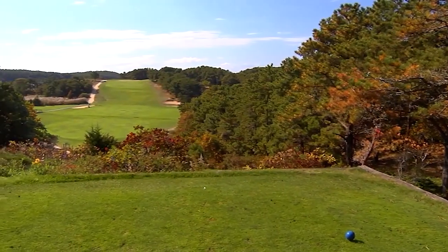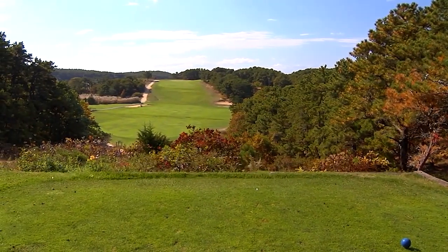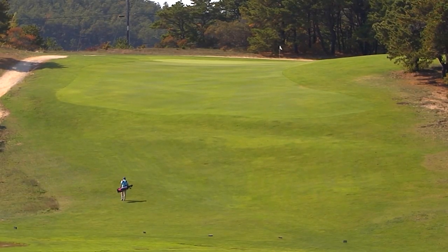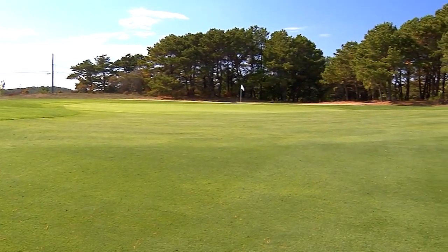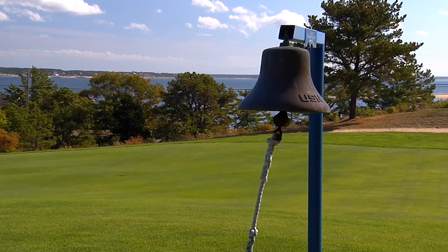The third hole is a 368-yard par four in which you hit from an elevated tee box. Bunkers protect the left and right of the fairway. Your approach is to an elevated green — a bunker awaits shots that are hit long — and you should take a moment to enjoy the view of Cape Cod Bay.